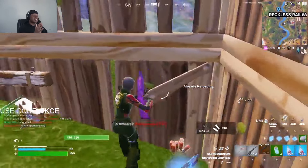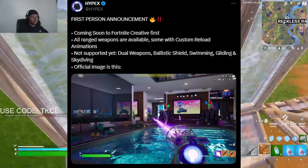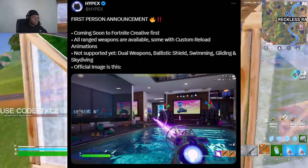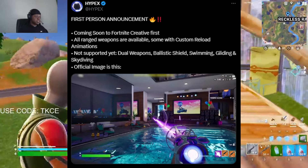Moving on to the next one from Hypex — Fortnite first person mode has been announced for Creative. First person mode is coming to Creative very soon, which is very exciting. A wide range of weapons will be available, except for the dual wielded pistols and the ballistic shield.